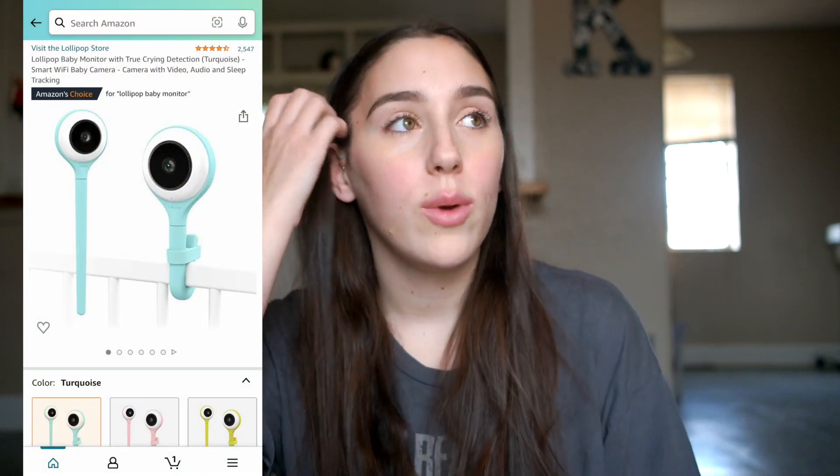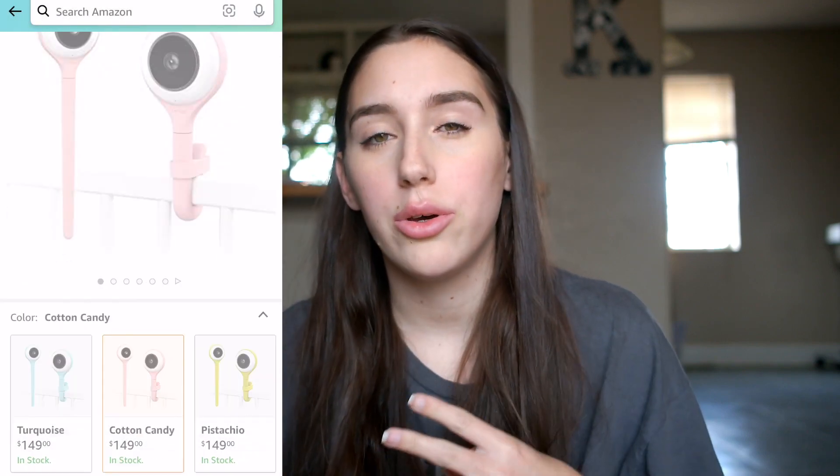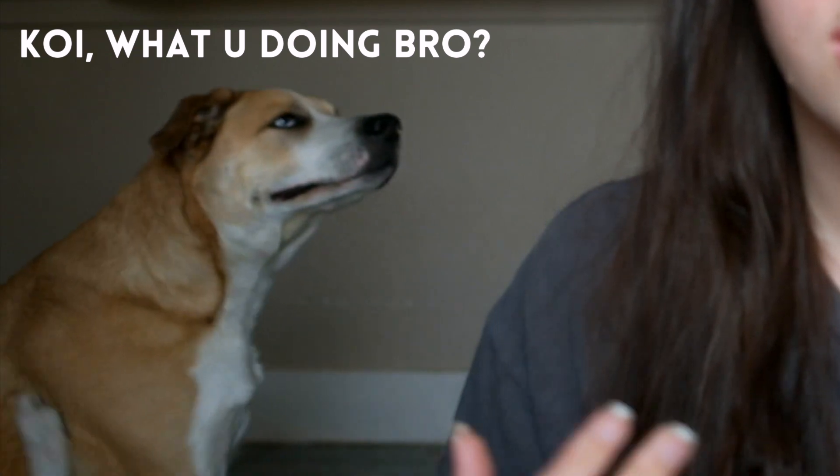We're going to start with the first item: our camera. We use the Lollipop camera — we actually got the green one. I think they come in green, pink, and a pretty blue. It has notifications if it's too noisy in the area where you're using the camera, like in your baby's room. It can also notify you if your baby is crying really loudly, or if the camera is in your room and Jude is talking really loud, it'll say he's crying.